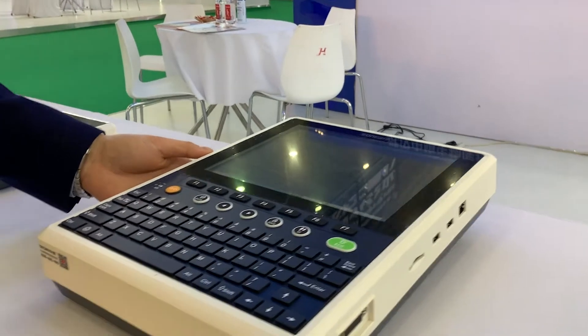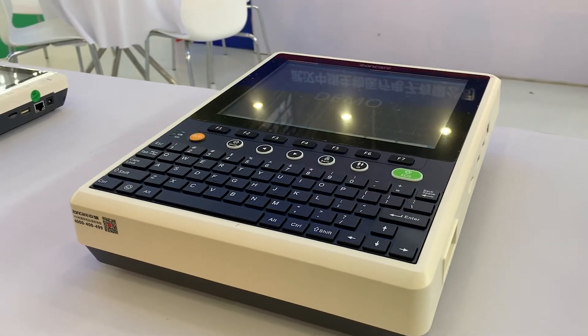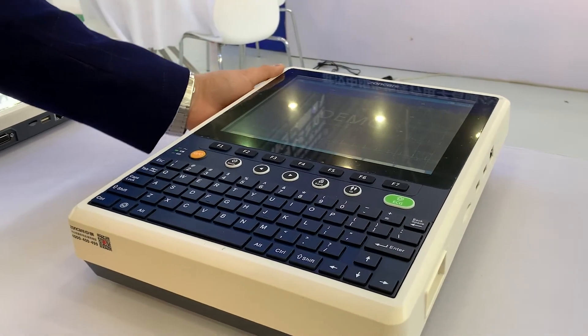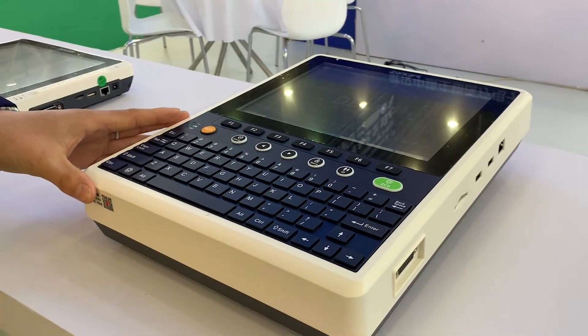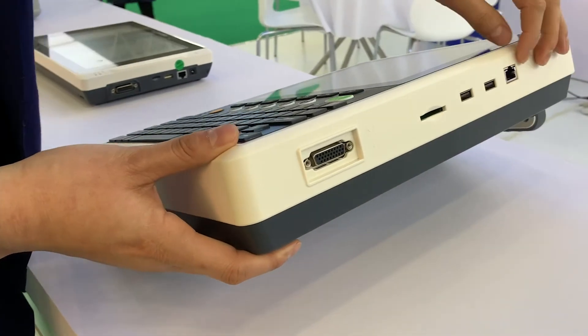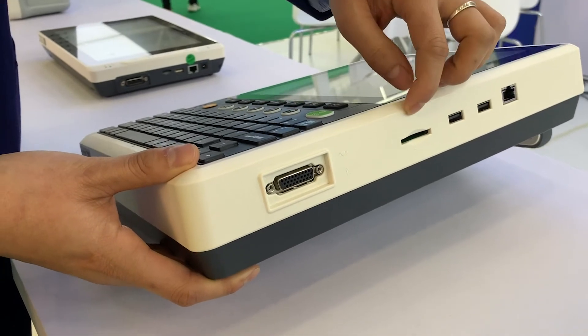This machine is the iMac 120. It features 12-lead simultaneous acquisition and is equipped with a touch screen. The screen size is 10.4 inches and it has a full numeric keyboard. It also supports a wide range of connections including internet, USB, and SD card.